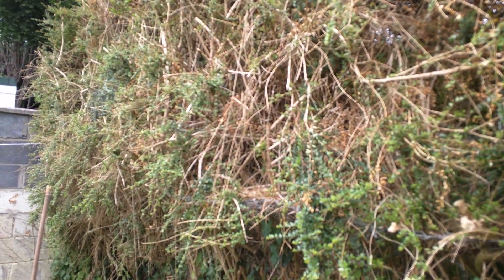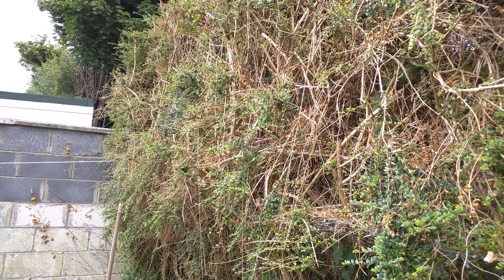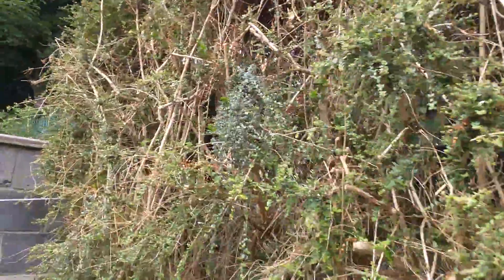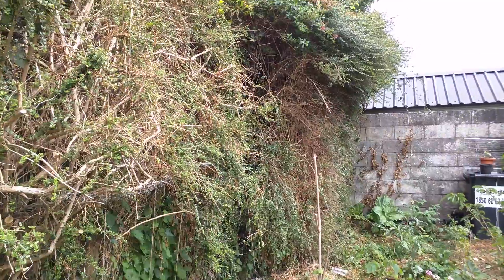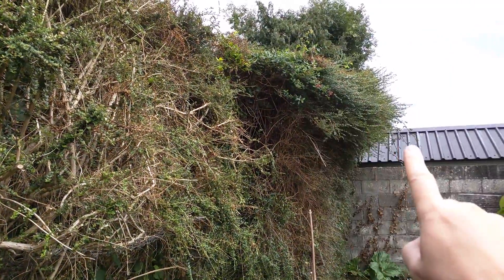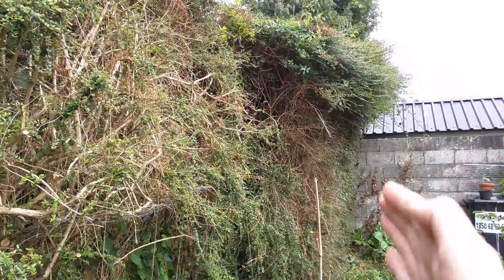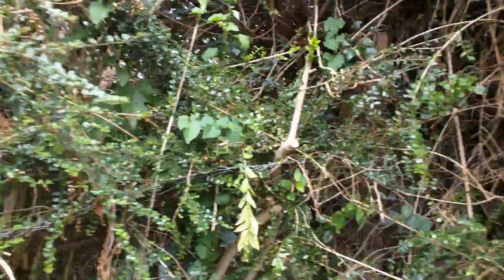We had a quite terrible hedge — it still looks bad, but there's a different reason for that. I cut it back very hard; it didn't look good for a month or two, but it's starting to grow back and will be a nice wall when I finish. You can see another part still in progress — the upper part which hasn't been cut yet shows how it looked everywhere before.